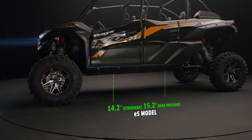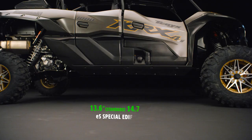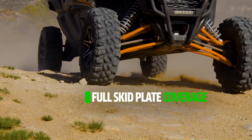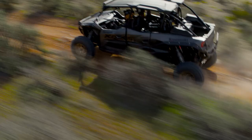We engineered a high-clearance chassis that gives these models the ability to take on challenging technical terrain. The undercarriage is covered by highly durable skid plates, and key components are protected by steel. All this boils down to a durable machine that you can count on ride after ride.